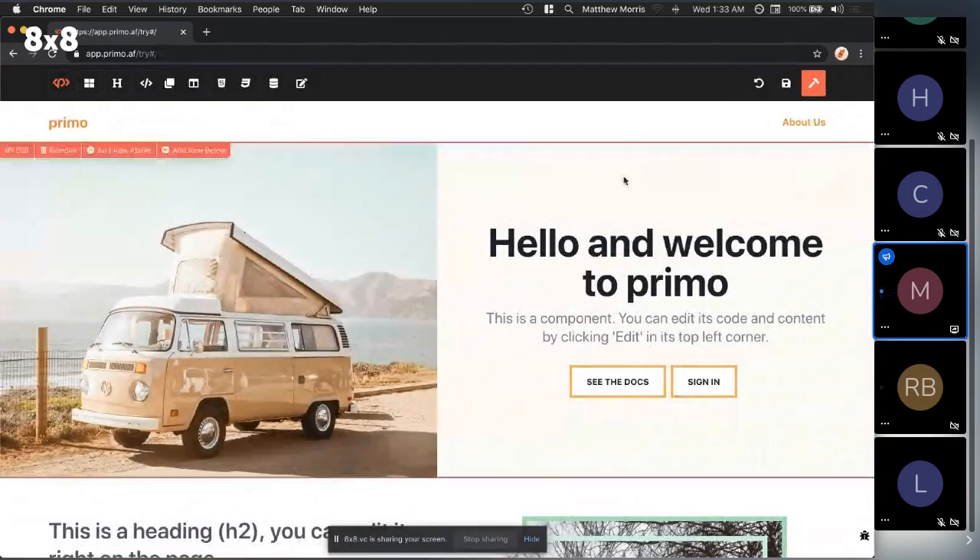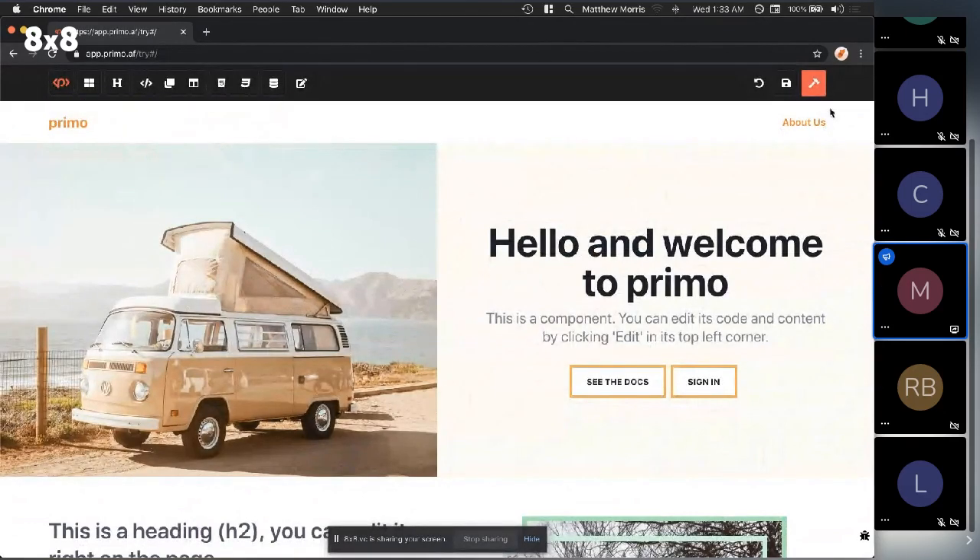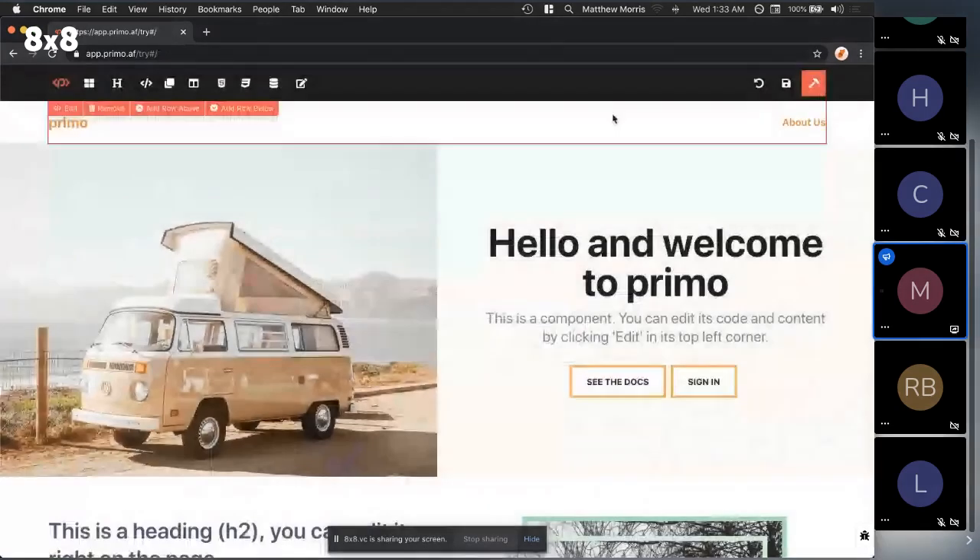I haven't mentioned this yet, but when you build a site on Primo, it builds a static site — so it's a static site generator. On the surface it's a site builder for developers, but underneath it's an all-in-one IDE, CMS, component library, and static site generator. It's a self-contained way to build websites.